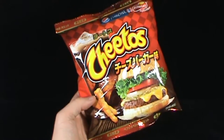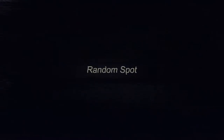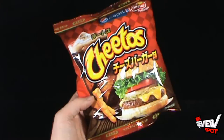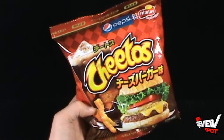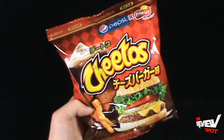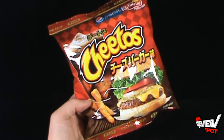Today's Random Spot will be having a look at Cheetos Cheeseburger. This is a Japanese exclusive item that Spot picked up through Corner Store Japan. Indicated at the top, Pepsi has teamed up with Frito-Lay to release Cheetos Cheeseburger.